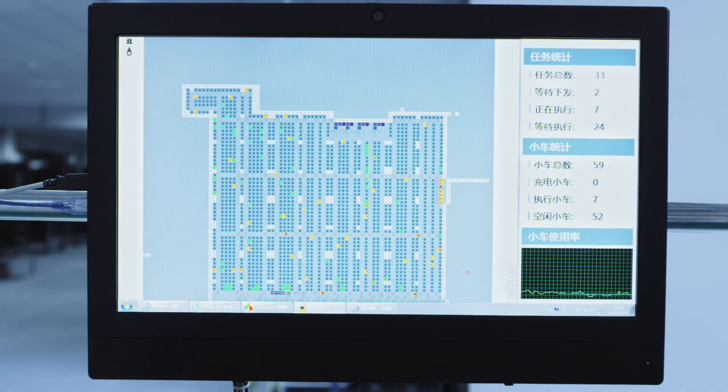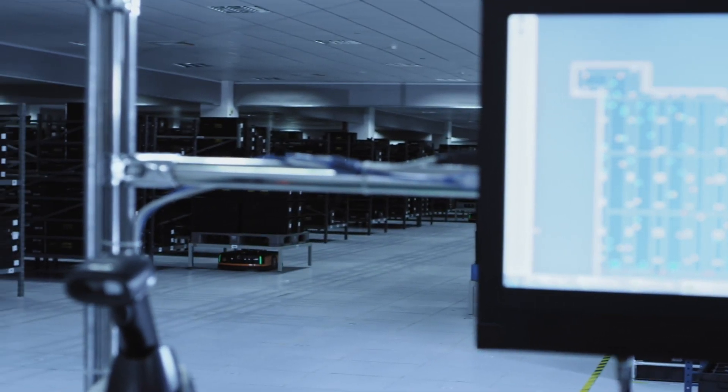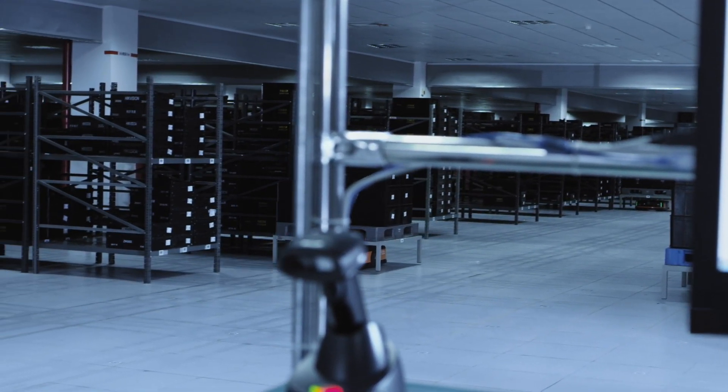Our robot then establishes the routes and guides itself to fulfill tasks in the field. With this important data, the robots will know the right route to the destination.